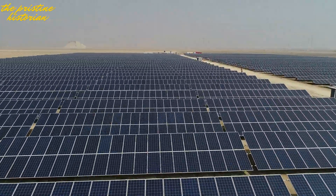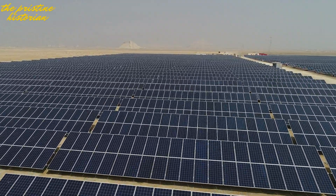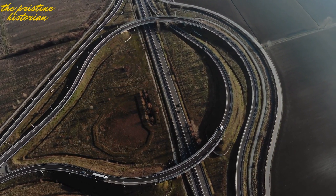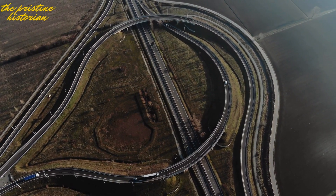So there you have it — 6 massive infrastructure projects that are not just transforming Tunisia's landscape but also reshaping its future. From sport cities to renewable energy, water security to transport, these projects set the stage for Tunisia to thrive in the 21st century.